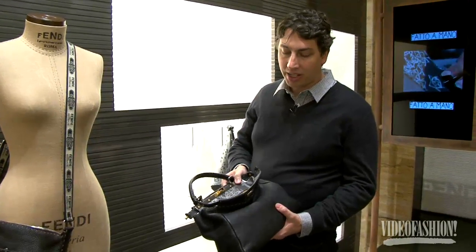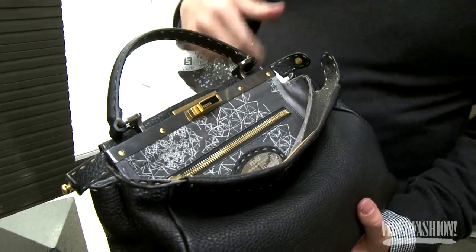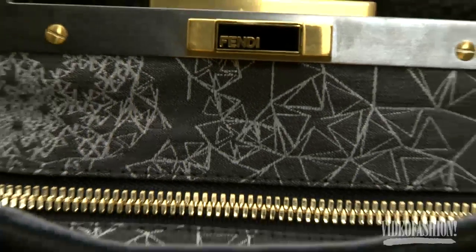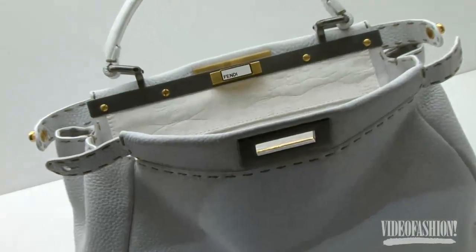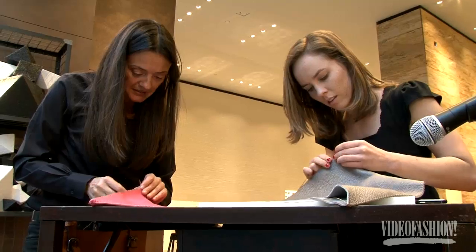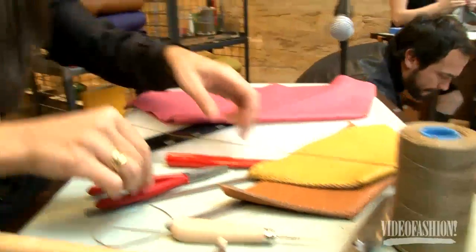This is a bag that we collaborated on — we and Fendi. It's one of their peek-a-boo bag models, so it's meant to be worn open, which exposes the lining of the piece. This was a collaborative experiment where we contributed a pattern derived from our Modern Primitives work, incorporating how they work with leather and furs and their particular stitching — the selleria stitching.